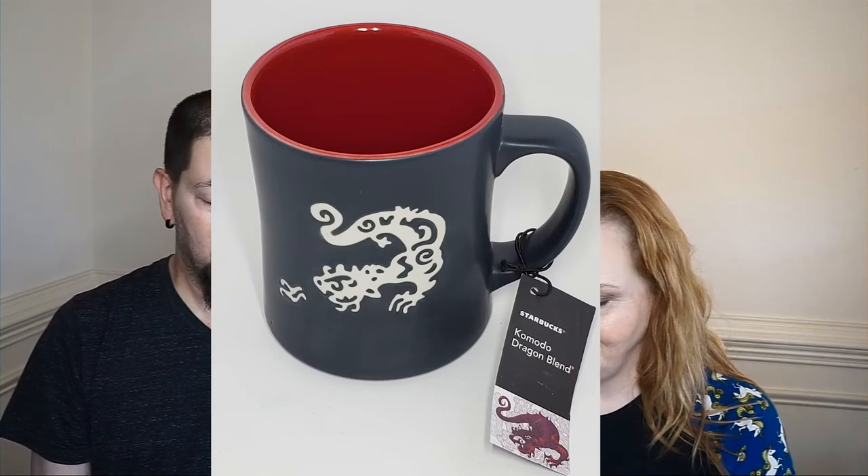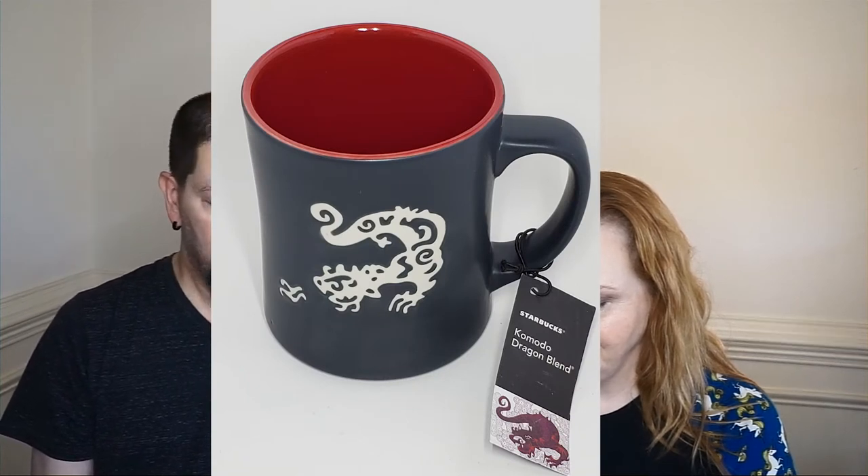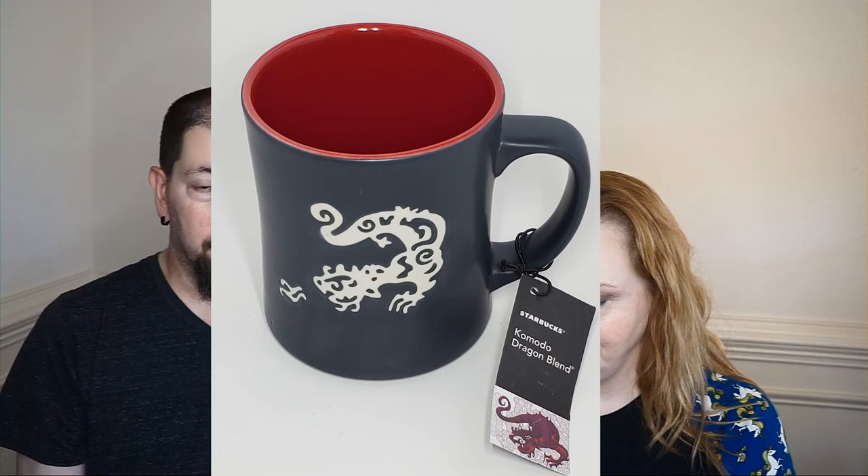The next item was a rare Starbucks mug from 2011 — a bone china dragon 16-ounce coffee mug. Very rare. Kelly actually picked it up and we sold it for $56.40, profiting $40.32.